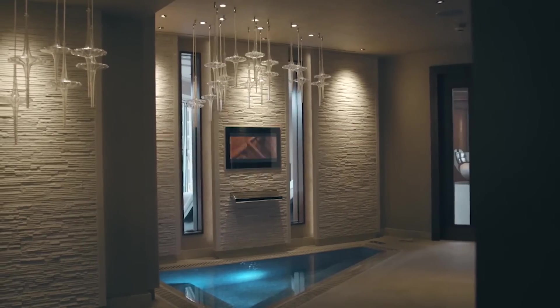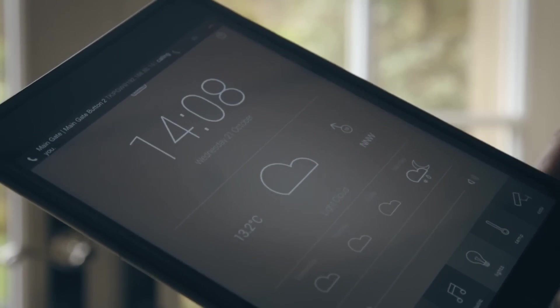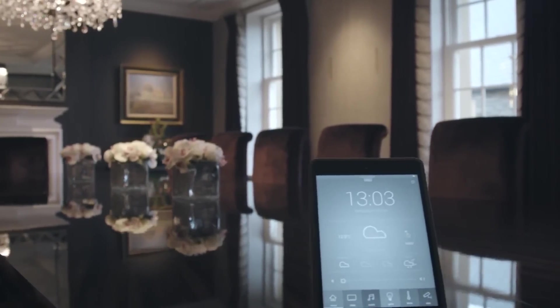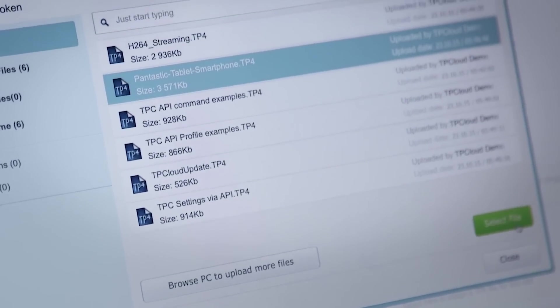It gives full control over each area of the house, as well as two-way door communication. The client controls their home using 18 iPads, one docked in each room, and the cloud management services allow integrators to update and deploy devices instantly and remotely.